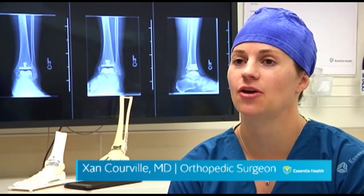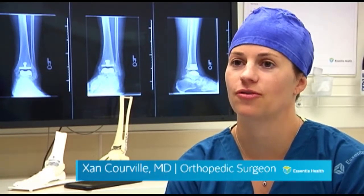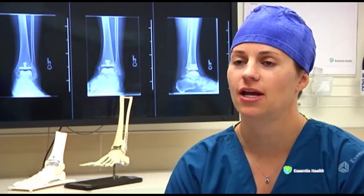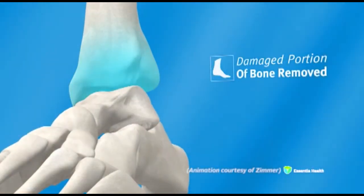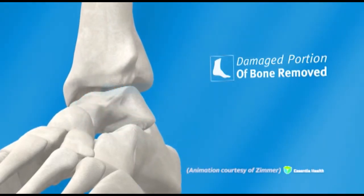Orthopedic surgeon Dr. Zan Korvel explains in tonight's Medical Insight. Ankle replacement is very similar to a knee replacement or a hip replacement. We take away the diseased cartilage or the end of the bones at the ankle joint. At the bottom of the leg, at the tibia, we take off the diseased cartilage. And at the top of the foot, at the talus, we take off the diseased cartilage.